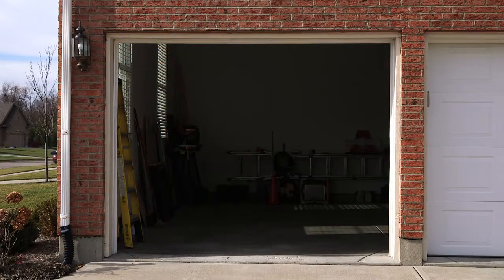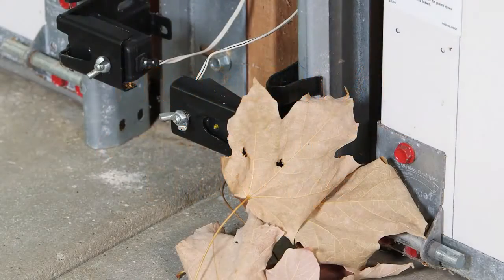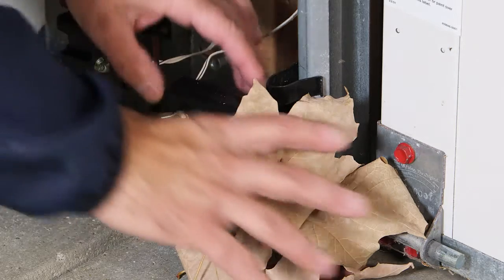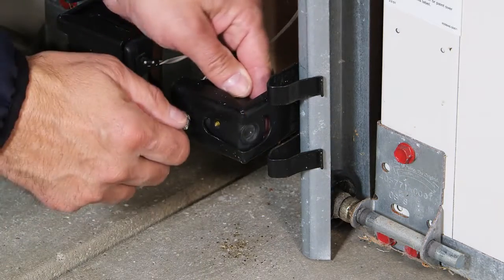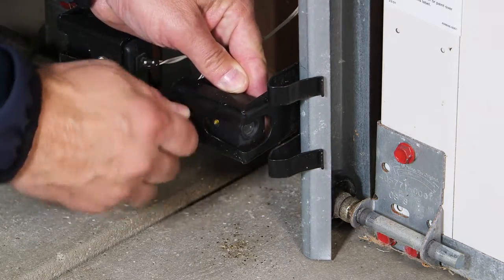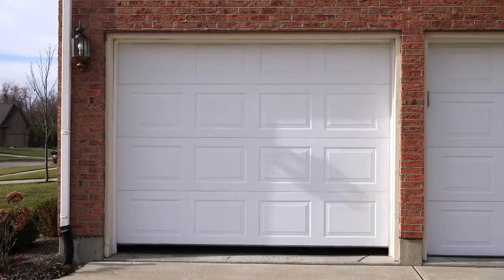If your automatic garage door system won't close, a common cause is a photo-eye that somehow got bumped out of alignment or its lens became blocked by debris. Whenever the photo-eye beam is broken, your garage door opener will assume that an obstruction is in the path of the door and it will not close the door. You can fix this problem quickly and safely by yourself. Clean and readjust the photo-eye until the light is not flashing. Your door opener should then close the door.